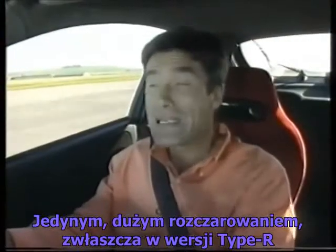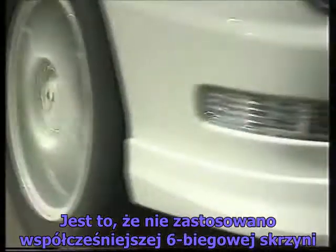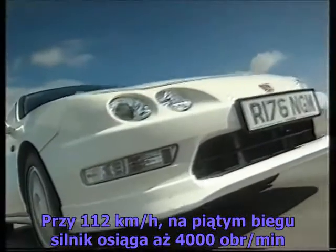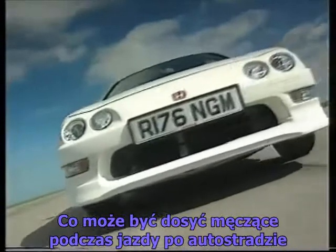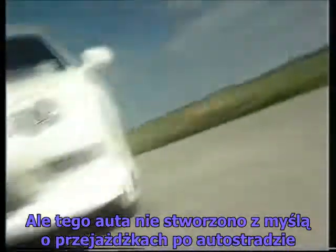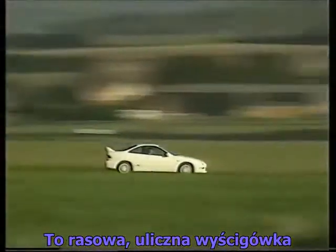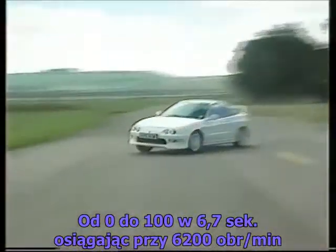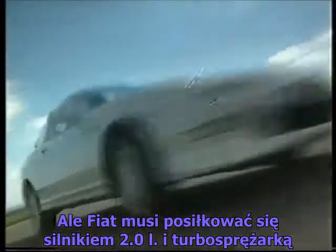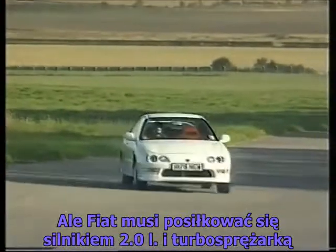In fact, the only real big disappointment with this Integra, especially as it's a Type R, is that it hasn't got the more fashionable 6-speed gearbox. At 70 miles an hour, 5th gear is 4,000 revs, which can be rather tiresome on a long motorway cruise. 0-60 in 6.7 seconds with the rev counter reading 6,203. It won't quite out-drag competition like the Fiat Coupe, but that relies on 2 litres and a turbocharger.